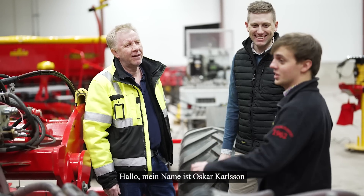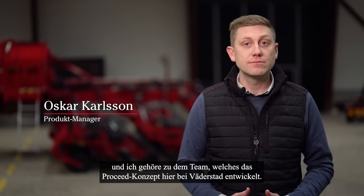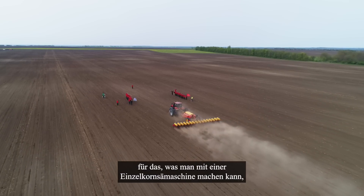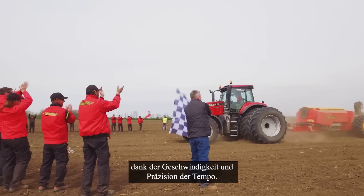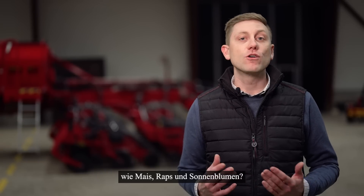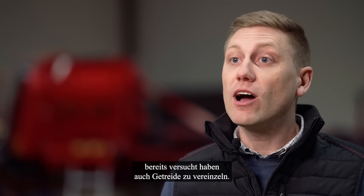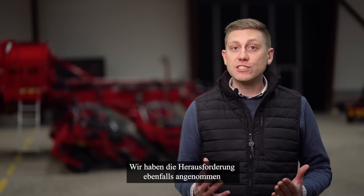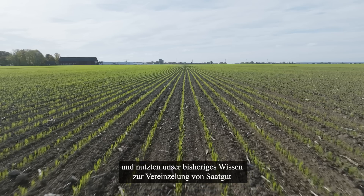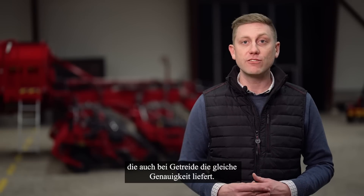My name is Oskar Karlsson and I'm a part of the team developing the Proceed concept here at Werderstad. For more than 10 years, we have pushed the limit for what you can do with a planter, and we even hold a world record for tempo, speed and precision. But why stop with traditional planter crops like maize, oilseed rape and sunflower? We know that several players within the industry have tried to singulate cereal seeds. We also accepted the challenge, and used our previous knowledge for singulation of seeds, and came up with a solution that brought the same accurate precision, even for cereals.